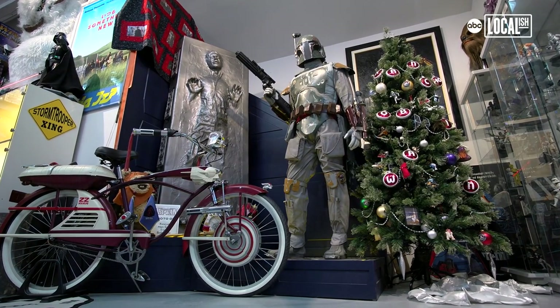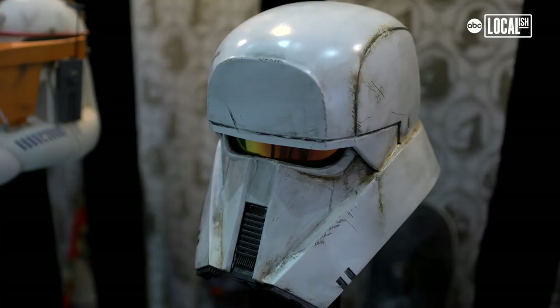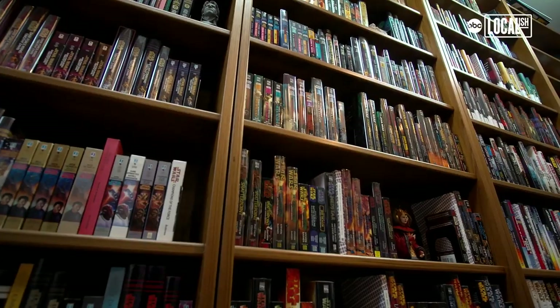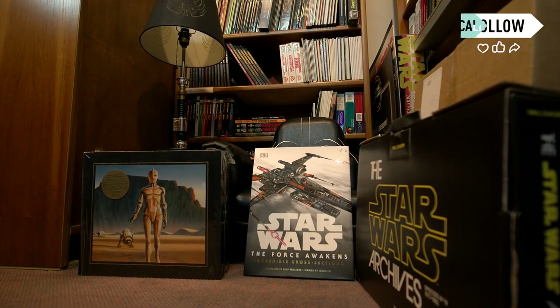We have everything from original art to three-dimensional pieces, helmets of Darth Vader and Stormtroopers that have been painted by artists. We have a rather large Star Wars library that has books from all over the world. We're in the treasure room now and in this case are some of my most valuable objects.